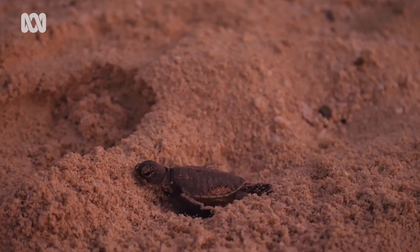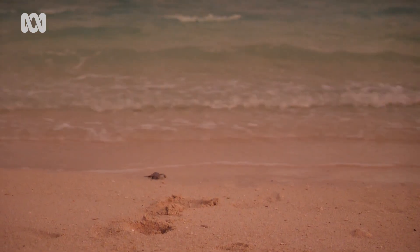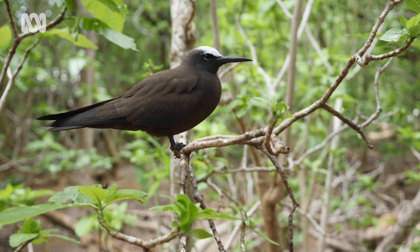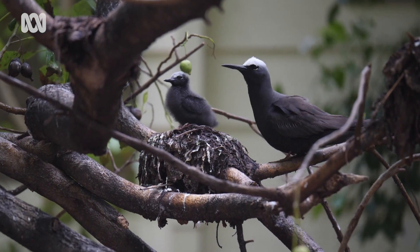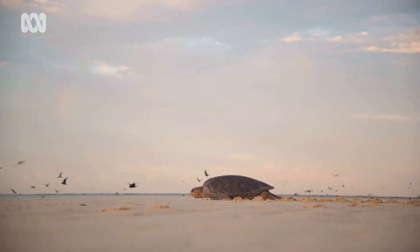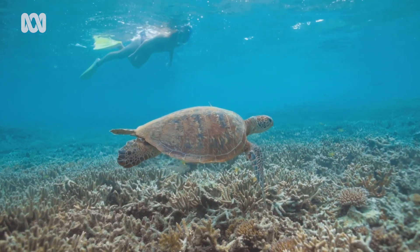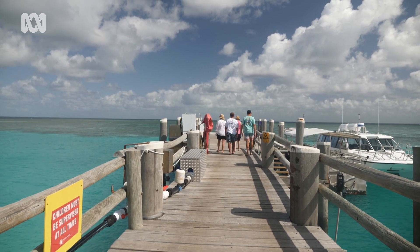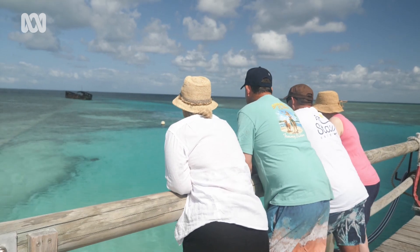Scurrying across the sand, this flurry of hatchlings makes its way seaward. While in the trees, bird nesting season is underway. The wildlife haven of Heron Island is part of the Capricornia Cays on the Southern Great Barrier Reef. This idyllic destination draws thousands of tourists each year to observe nature at its finest.